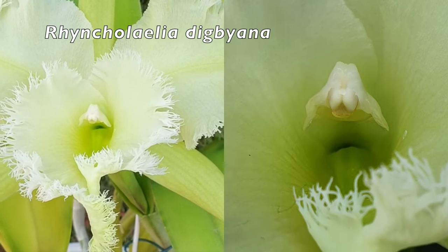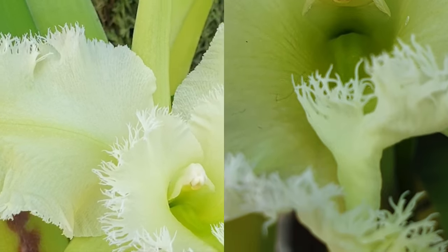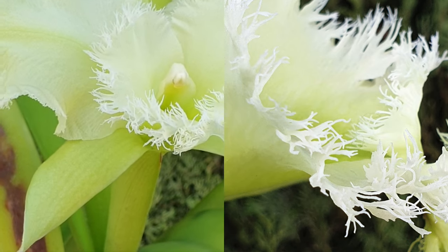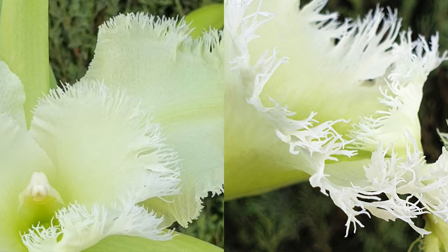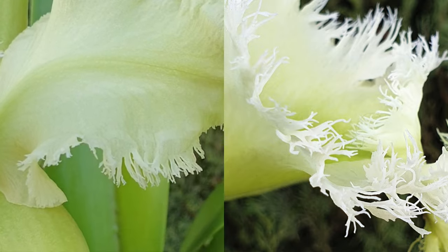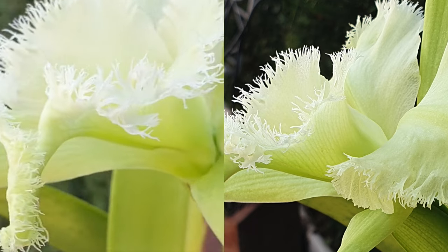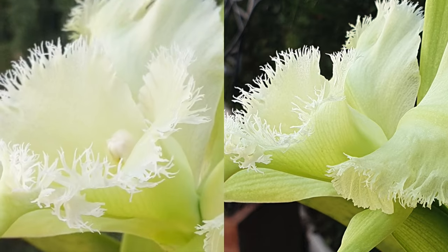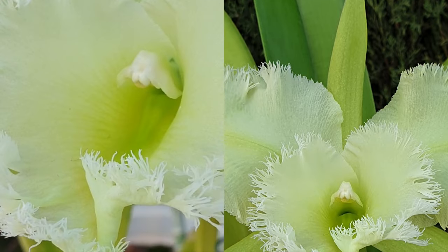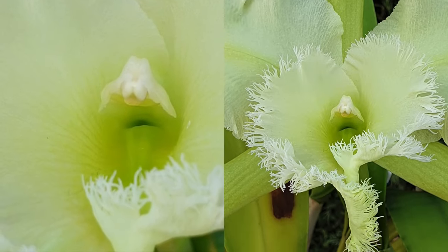Here comes the orchid that melts my heart when she blooms — this is Rincolalia digbiana, ranking top five in my collection. Every time she blooms, I just cannot with this orchid. A species that has a bloom like this. She blooms at a time of year when things are not going according to plan, and then something like this happens. It is so motivational, such an encouragement, and a massive relief that she could do that despite adverse conditions.